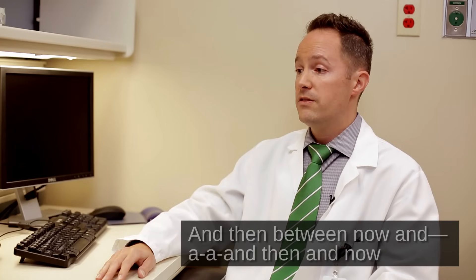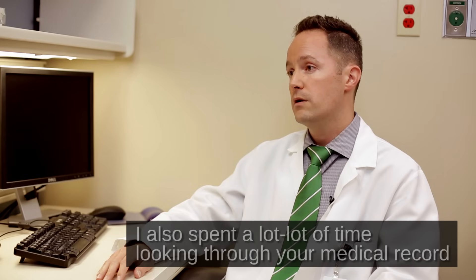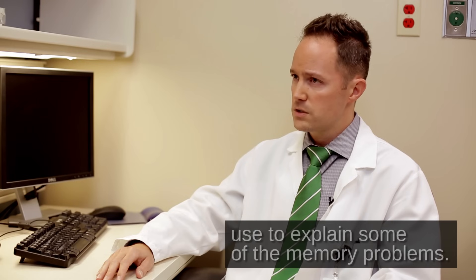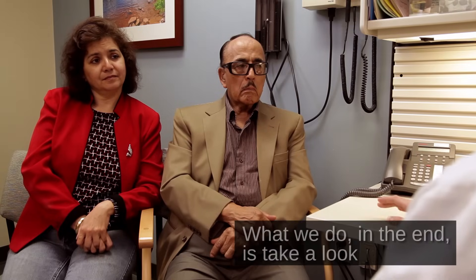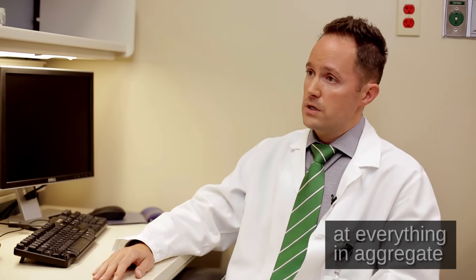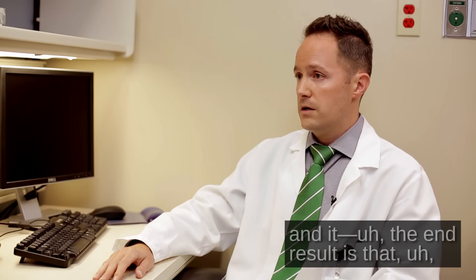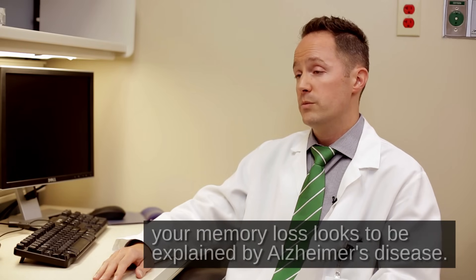Between then and now, I also spent a lot of time looking through your medical record, your medications, trying to look at other things that we could use to explain some of the memory problems. What we do in the end is take a look at everything in aggregate. And the end result is that your memory loss looks to be explained by Alzheimer's disease.